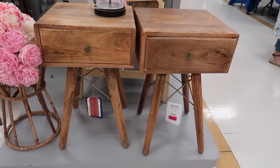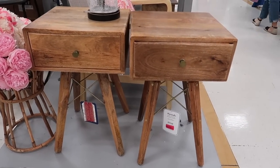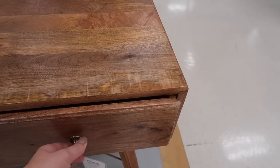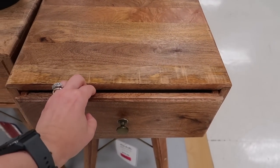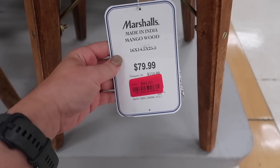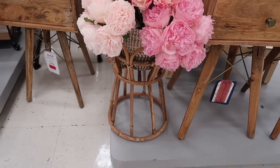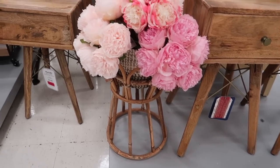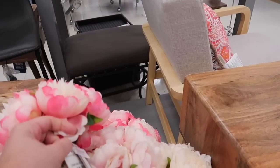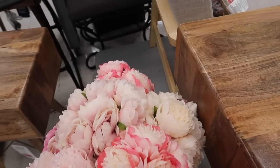Here we have some nightstands that are giving me all the TJ Maxx and HomeGoods vibes for the season. I always like opening the drawer to have a feel for how smooth they are. I can tell you that on these nightstands they are not super smooth, but they are on clearance for $50. If that's not a deal breaker, these might be really cute for a room you're decorating in a rustic style.